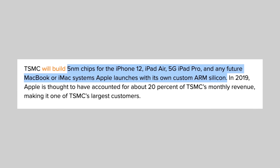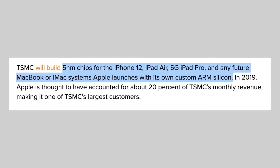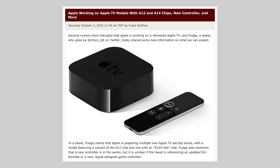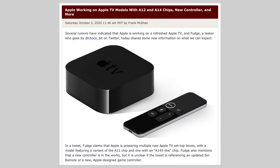One thing we know for sure is that this 5nm tech is also going into Apple devices like the future iPad Pro, the rumored Apple TV refresh, and of course the very first Apple Silicon Macs, which this video is all about.